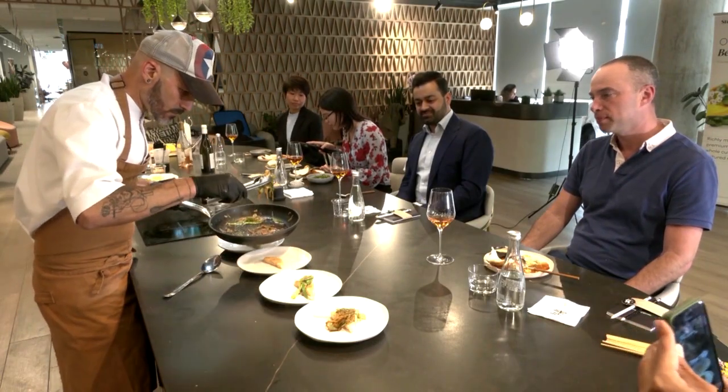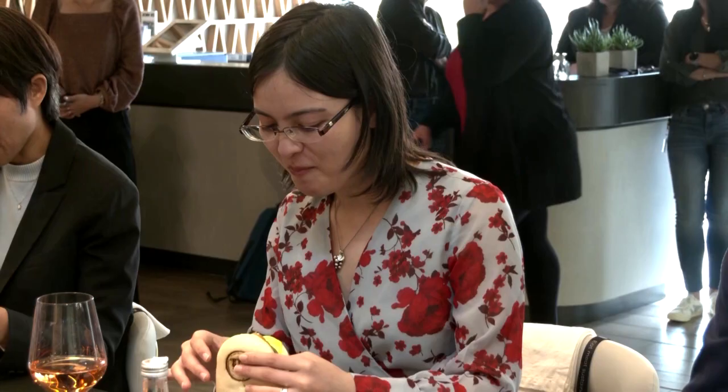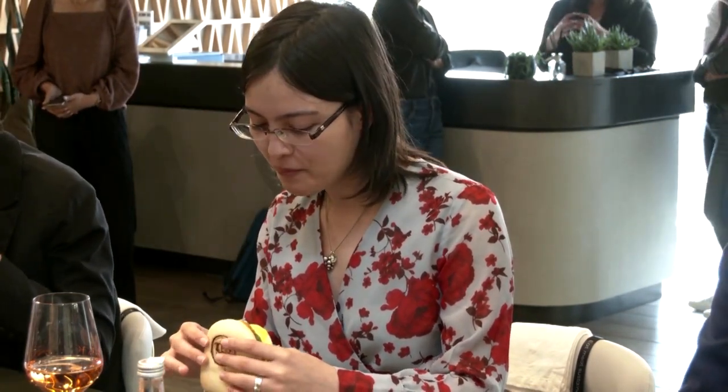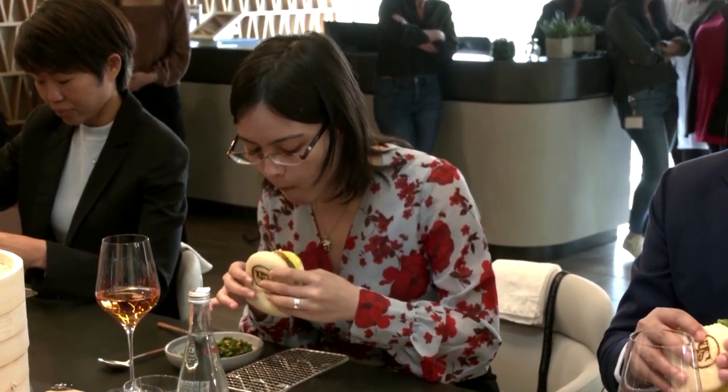Umami hopes to bring its first products to market in 2024, starting in Singapore and then in countries like the United States and Japan. Megumi Abigail Yoshitomi, representative director of Japan Association for Cellular Agriculture, says she can feel almost the same experience of the fish structure in her mouth, and is amazed by the juiciness and buttery feel.